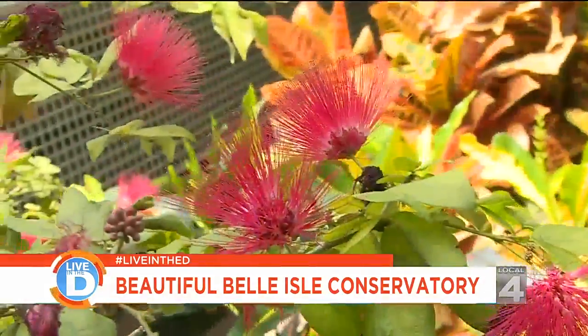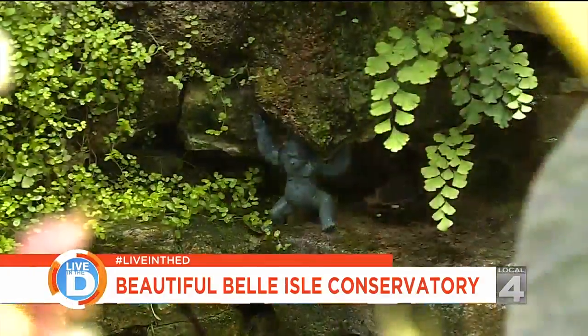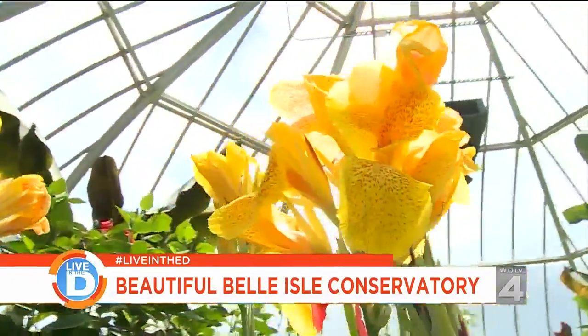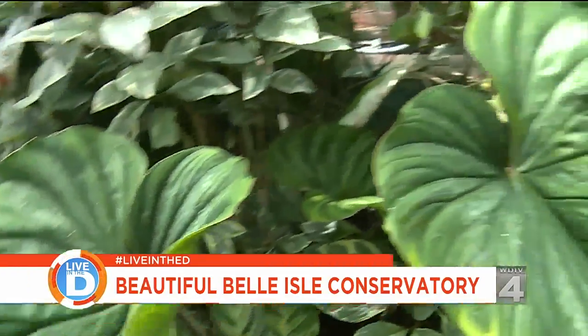There are so many interesting plants and fun hidden gems for you to find to keep you entertained for hours. You fall in love with the island to begin with, but then you come in here and it's like an island within an island — with this, an aquarium, and all that. It's pretty special.